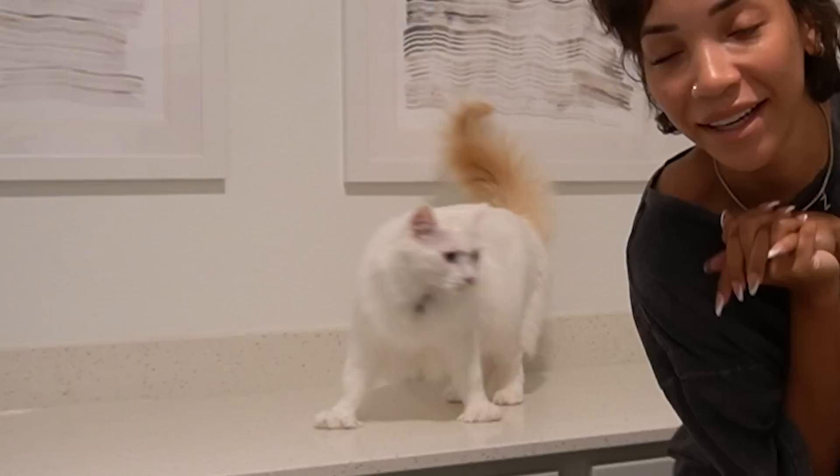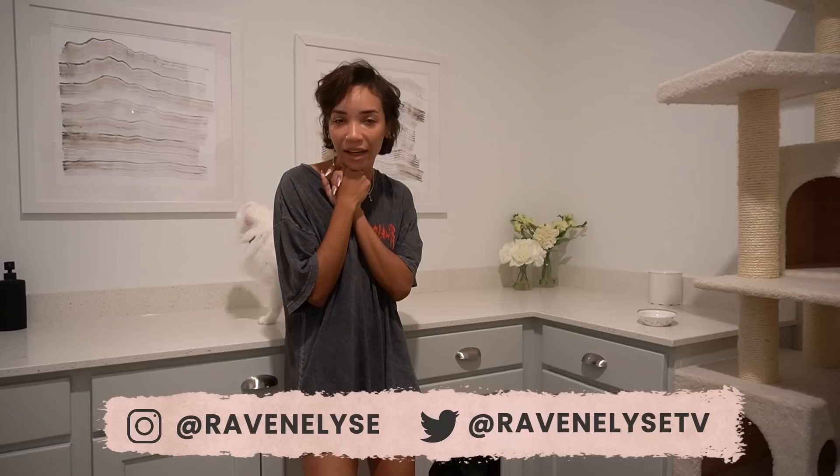Hey guys, what's up? It's Raven and Bougie and Ziya. She's upstairs getting ready. Good morning. Welcome to another day in our life.